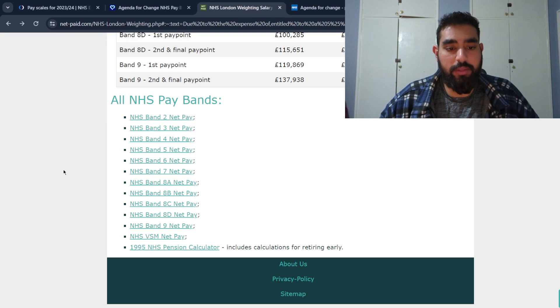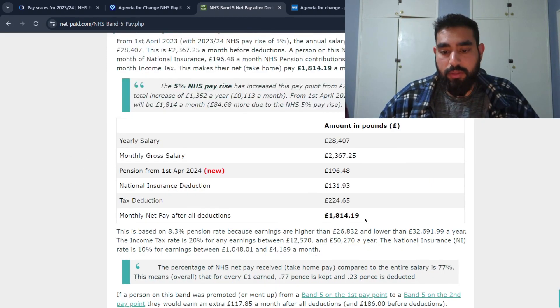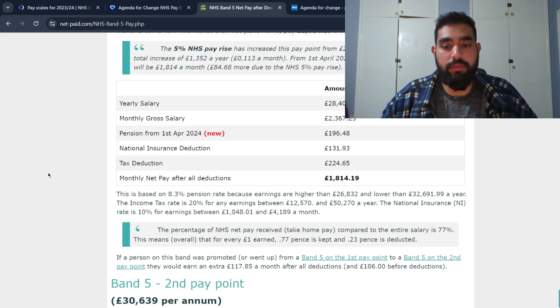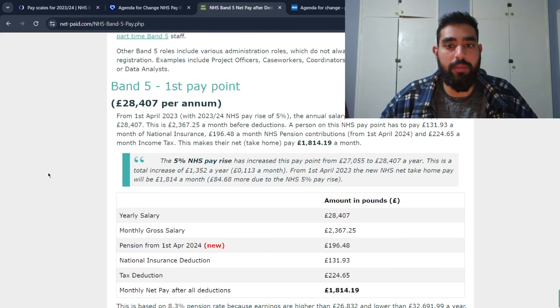Scrolling further down the website, they also give a net pay breakdown. Let's see the take-home monthly pay after all deductions for a band five in London. This doesn't take into account student loans, so it will be slightly less. Feel free to play around with these websites to get more information on what you can earn as a biomedical scientist.